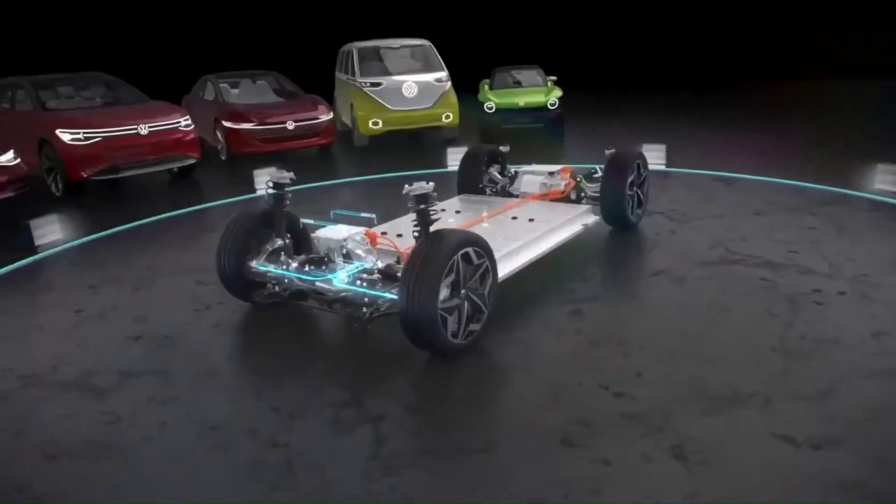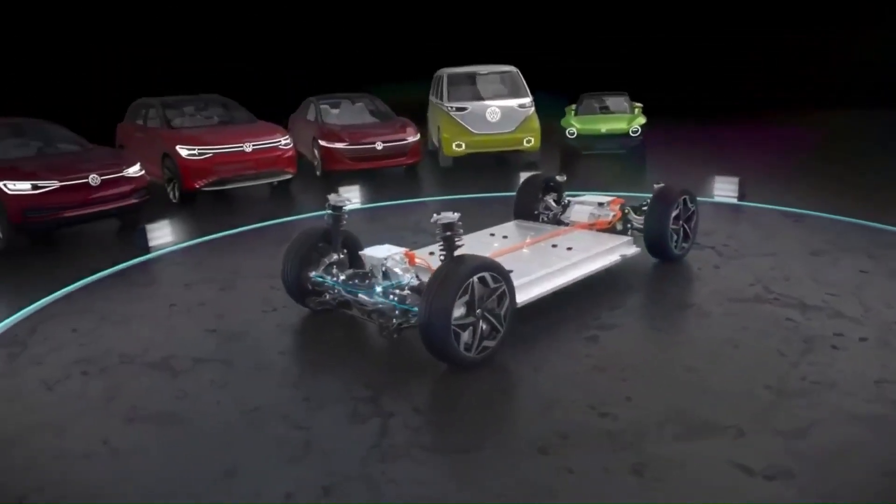Today, we will focus on the commercially available Volkswagen ID Series battery electric vehicle models.